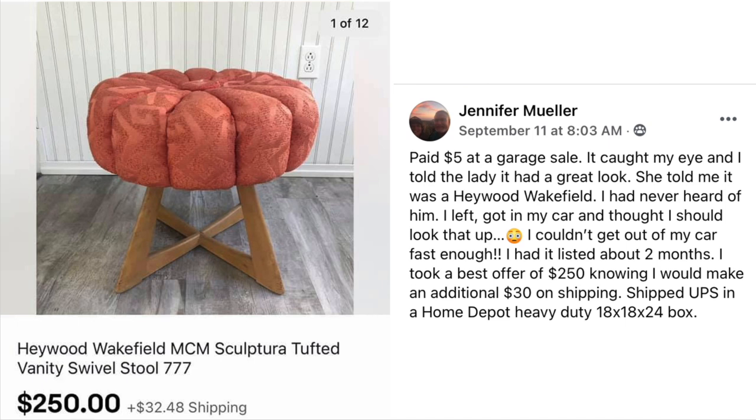Here is the thumbnail cover item. Jennifer Mueller paid $5 at a garage sale — it caught her eye and the lady told her it was a Heywood Wakefield. She'd never heard of the name, got in her car, looked it up, and couldn't get out fast enough. Had it listed about two months and took a best offer of $250, knowing she'd make an additional $30 on shipping. The item: Heywood Wakefield MCM Sculptura Tufted Vanity Swivel Stool — sold for $250, investment was $5.